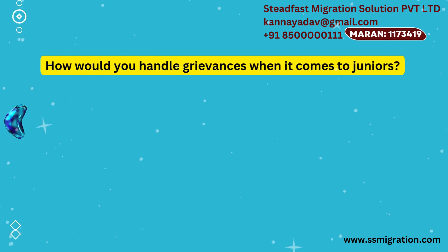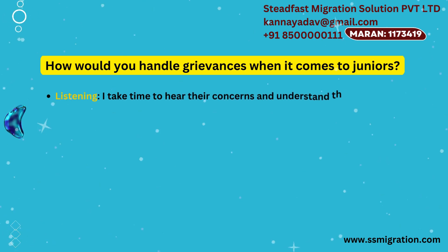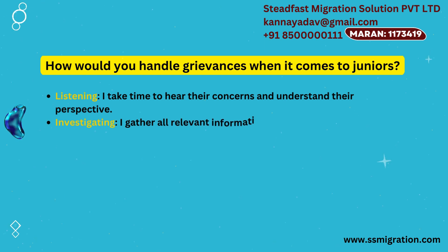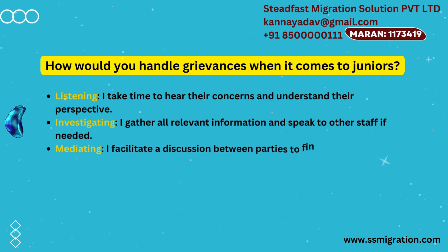How would you handle grievances when it comes to juniors? Listening — I take time to hear their concerns and understand their perspective. Investigating — I gather all relevant information and speak to other staff if needed. Mediating — I facilitate a discussion between parties to find common ground.